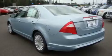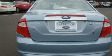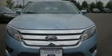Its top features include a sunroof, heated seats, cruise control, a leather-wrapped steering wheel, alloy wheels, a traction control system, an anti-lock braking system, steering wheel mounted controls, a rear window defroster, and satellite radio.